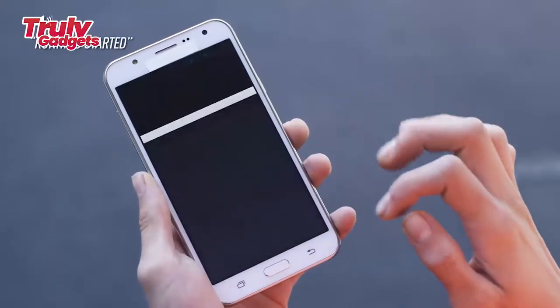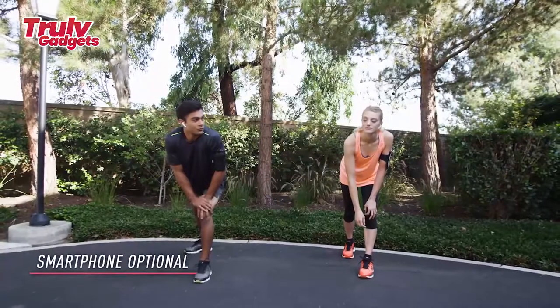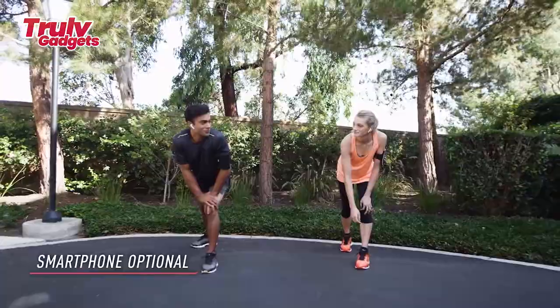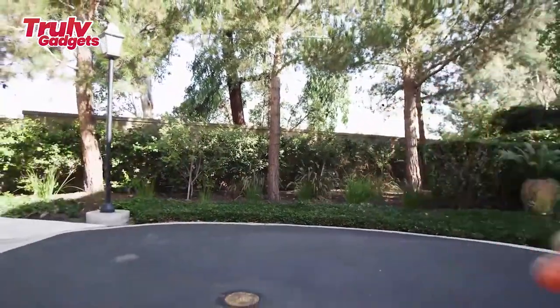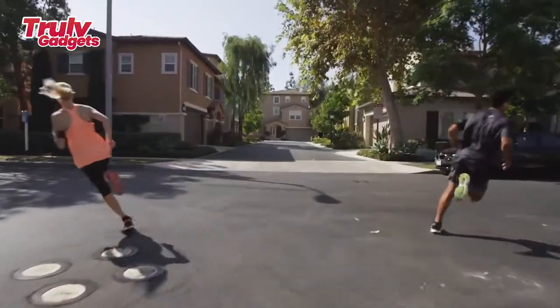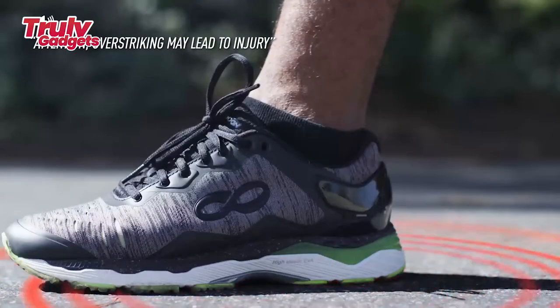With Rentopia Reach's smart chip technology, you'll know exactly where and how you can improve your technique, plus post-workout analysis via the Rentopia app. Run smart and join the Rentopia community with the 1 million plus user community.